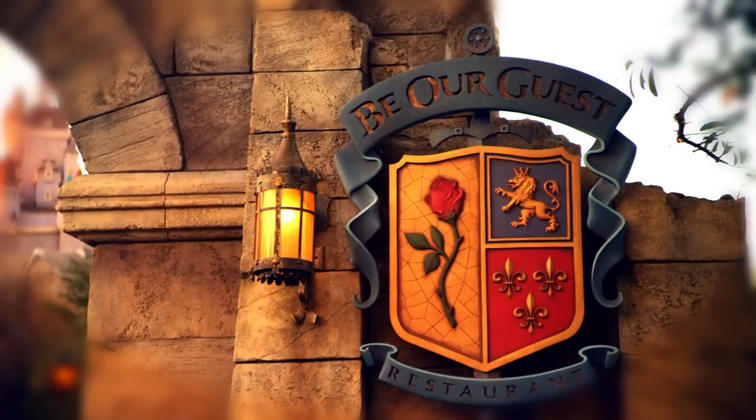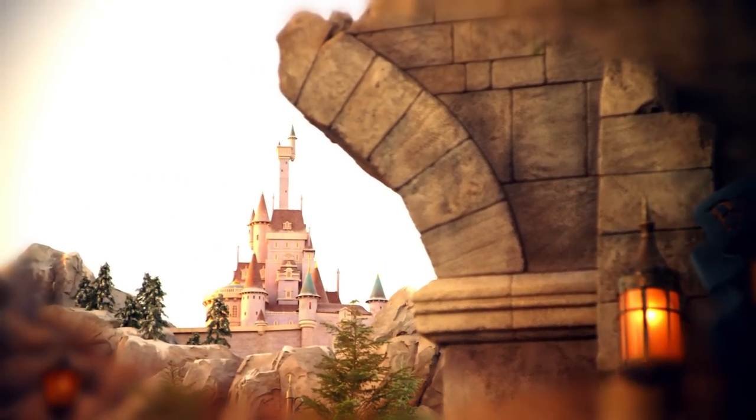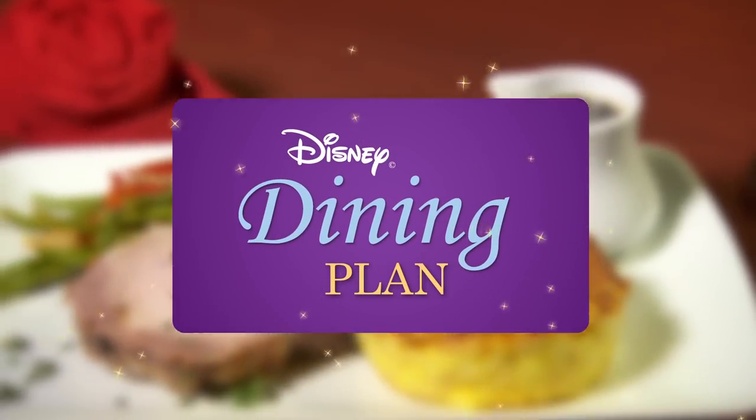Hi, I'm Amy and I'm here in New Fantasyland at the Walt Disney World Resort in Florida. Today it's time to dine at the new Be Our Guest restaurant. It's located right here at the base of Beast Castle. This restaurant is the first Walt Disney World dining location to offer great food fast during the day and table service dining at night. It even accepts Disney dining plans.